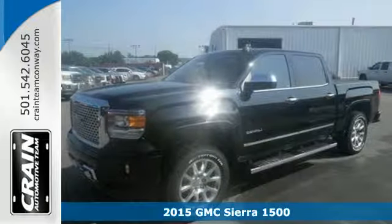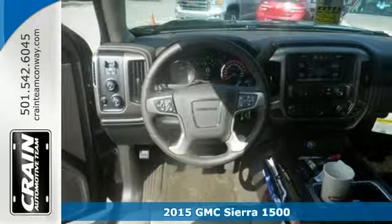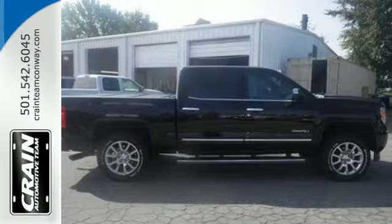It's a 2015 GMC Sierra 1500. Comfort, convenience, power and performance. For most trucks, these are ideals, but this truck, it's an undeniable reality.